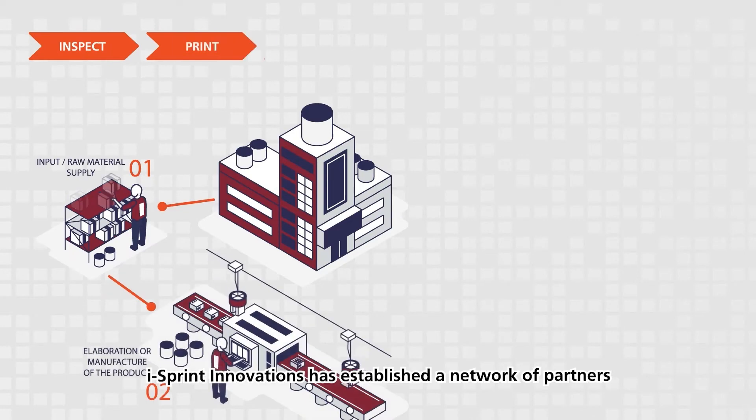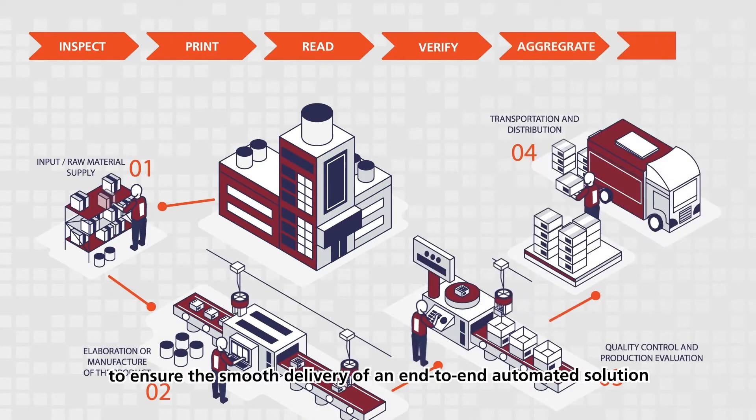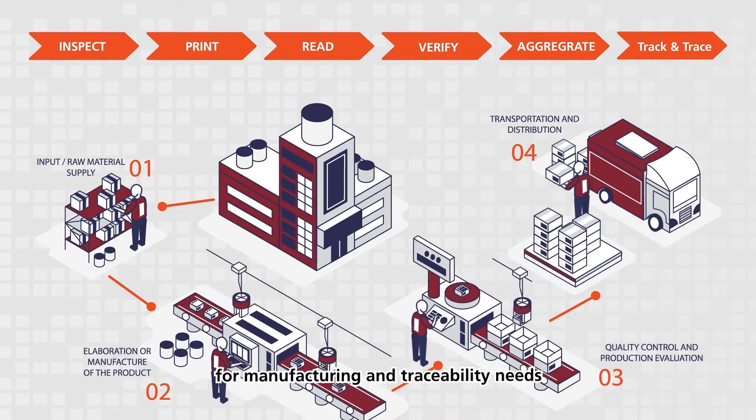iSprint Innovations has established a network of partners to ensure the smooth delivery of an end-to-end automated solution for manufacturing and traceability needs.